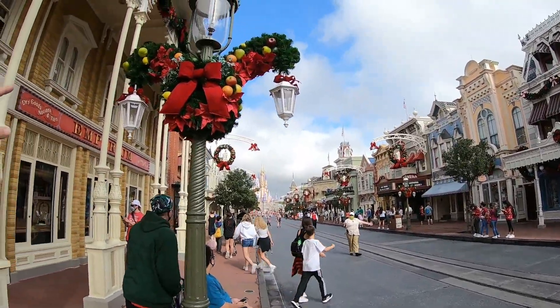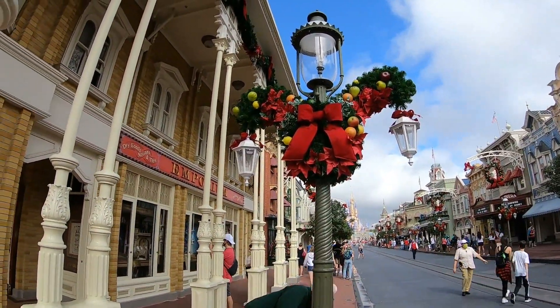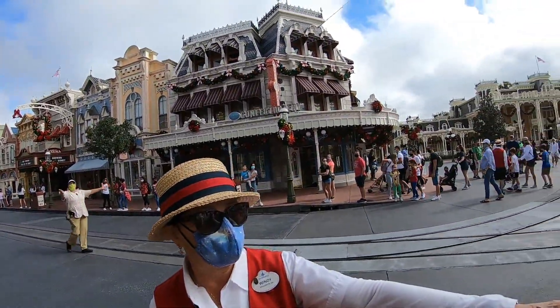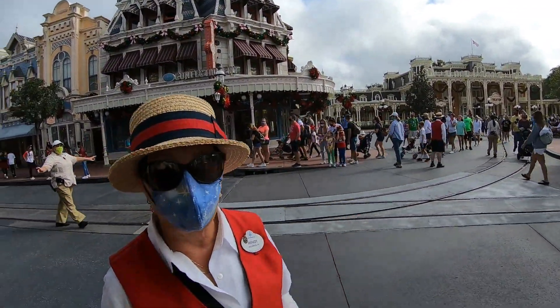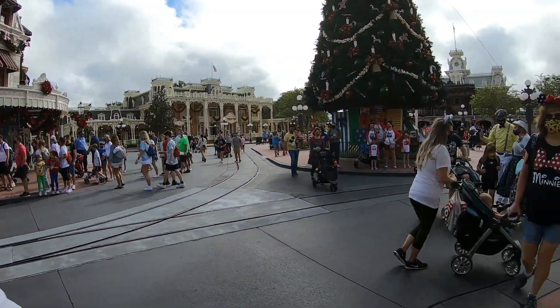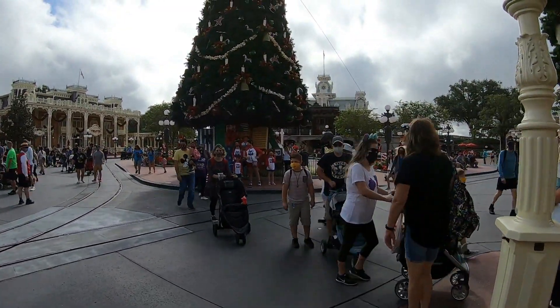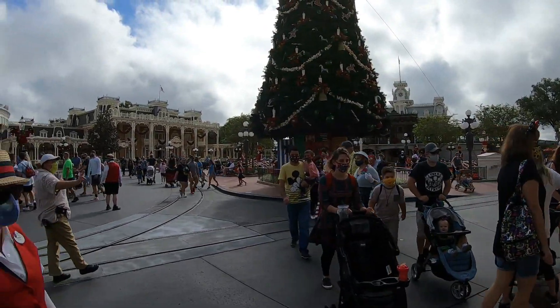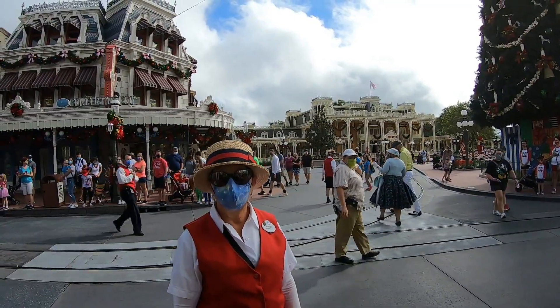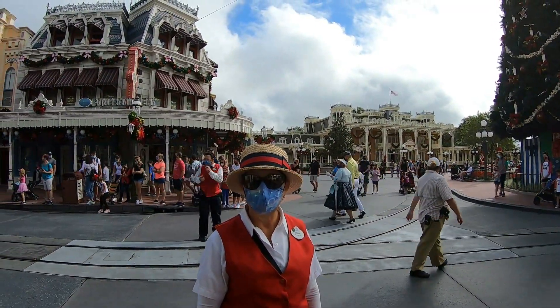These are cool too — we have these little wreaths up here. There are some folks dressed up, and it turns out it's Dapper Day right now. We didn't even know that was going on. These are folks dressed up for Dapper Day and you'll see a whole bunch of them here today.